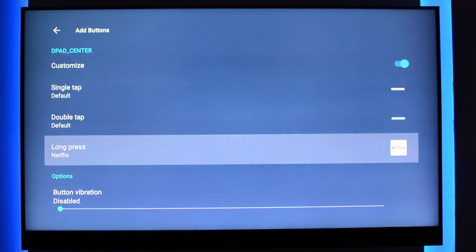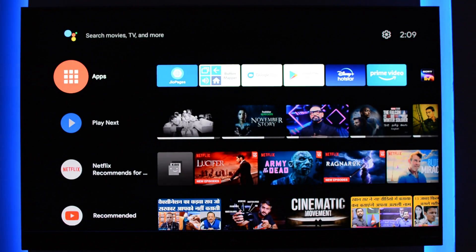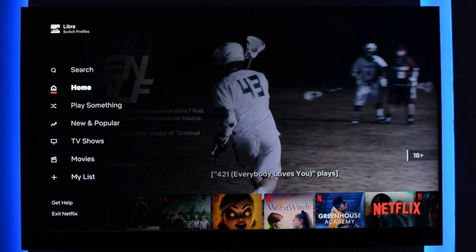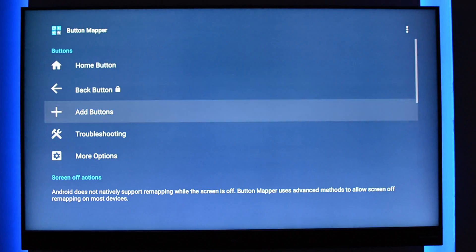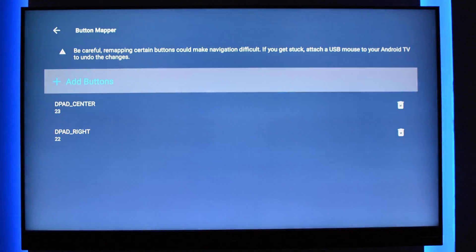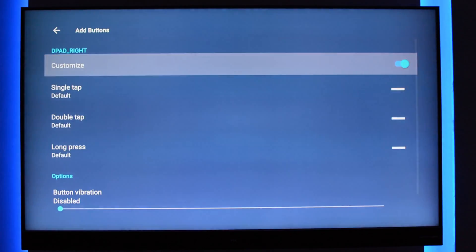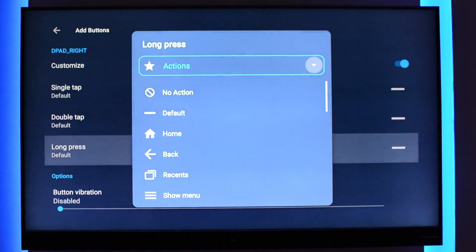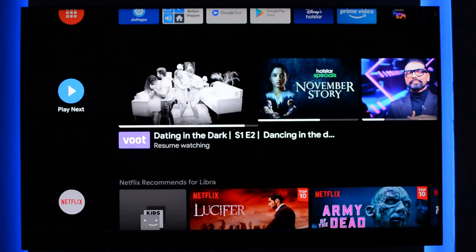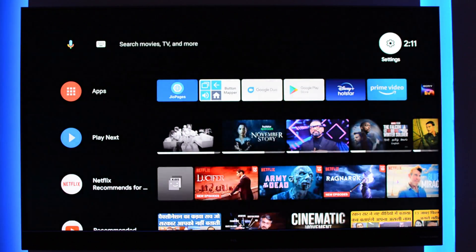Close the app and when you are at the home screen, just long press the center button. It will launch Netflix. Same way, you can assign any button of your remote control to any other task, like to take a screenshot of your TV screen. Go to the app and select the button. Here I am using right click long press, and from the drop down, select action and then select screenshot. That's all — you are ready to take screenshots. There are several other functions as well which you can automate by using this app.